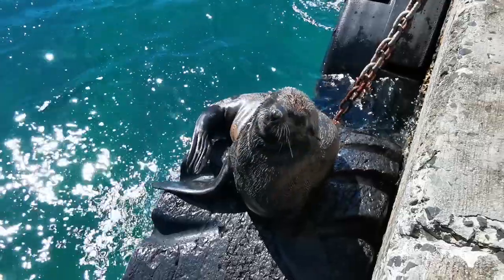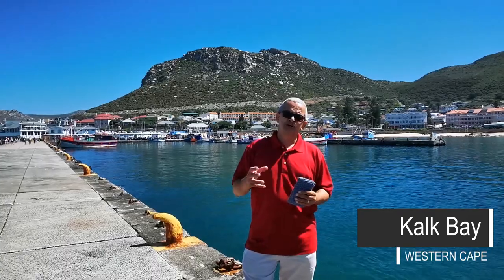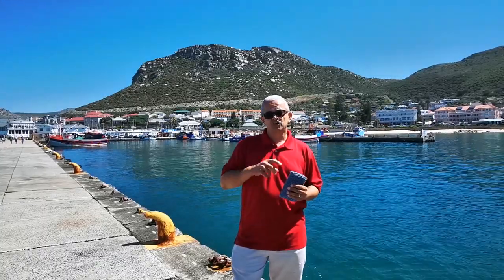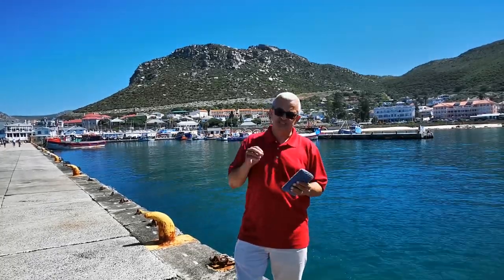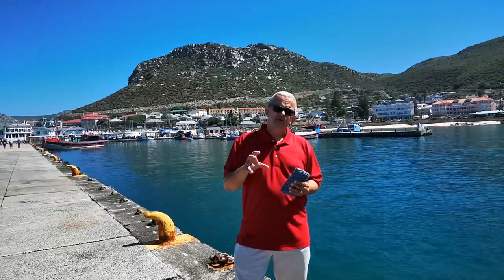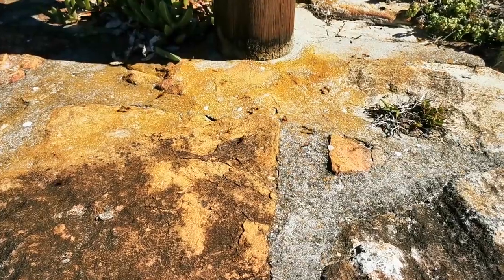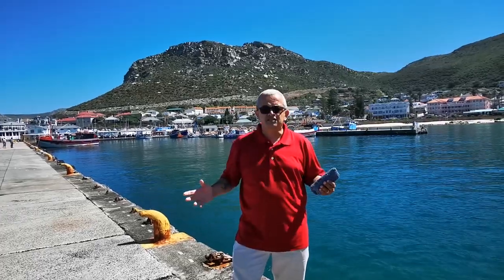I'm standing here on the pier at Kalk Bay — also commonly known to the locals as Kalk Bay. Kalk is the Afrikaans word for lime. Kalk Bay was once very popular for having lime kilns. This is where they took shells, burnt them down, and used the lime together with seawater to lime wash the walls. The lime was also used by farmers, spread through all the crops as a repellent against insects wanting to damage the crops, saving the farmer's crops from any unwanted guests.